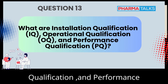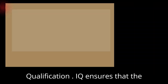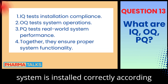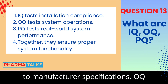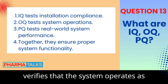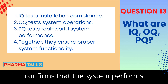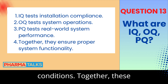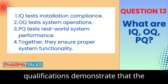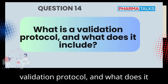What are Installation Qualification (IQ), Operational Qualification (OQ), and Performance Qualification (PQ)? IQ ensures that the system is installed correctly according to manufacturer specifications. OQ verifies that the system operates as intended in its operating environment. PQ confirms that the system performs consistently and reliably in real-world conditions. Together, these qualifications demonstrate that the system meets its intended use.